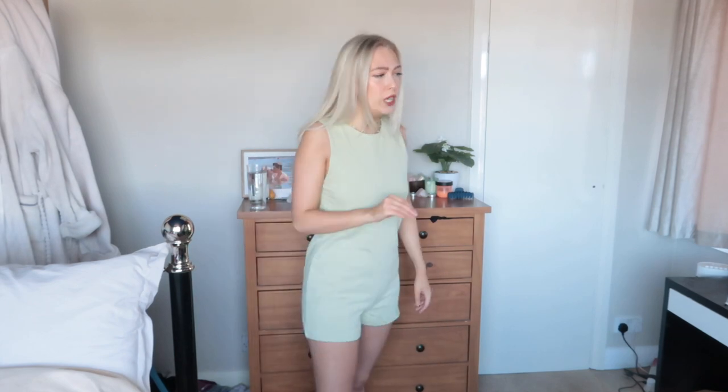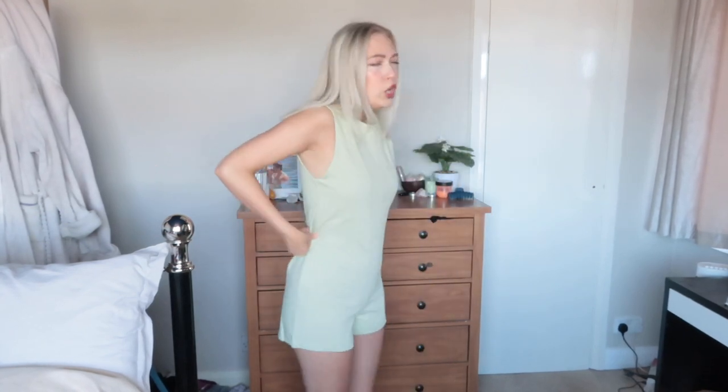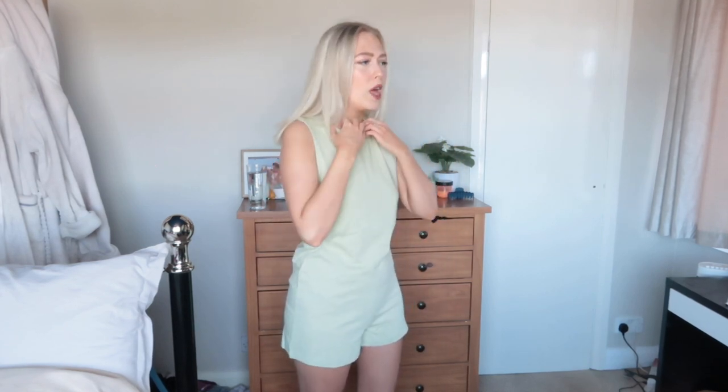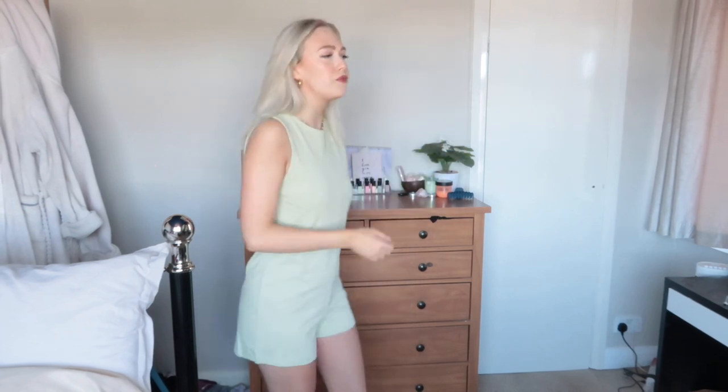It's also a good lounge piece — so comfy and easy to lounge about in. The only issue I have is I would like it to be a little bit more fitted. It comes in a bit boxy around the waist. I think it is more of a lounge, comfort, holiday, daytime, around-the-house piece — I wouldn't wear this for a going-out kind of look. It is really comfy, I feel like I'm wearing pajamas to be honest.